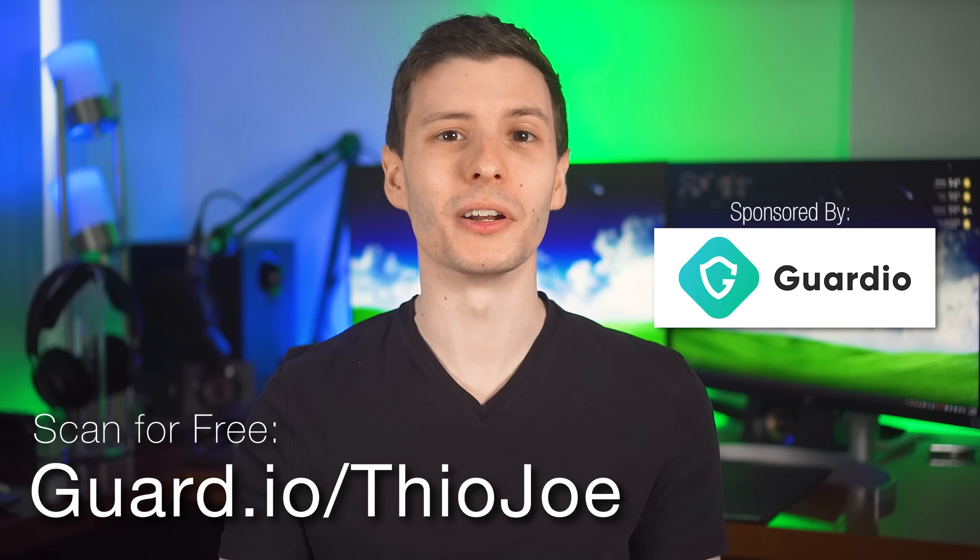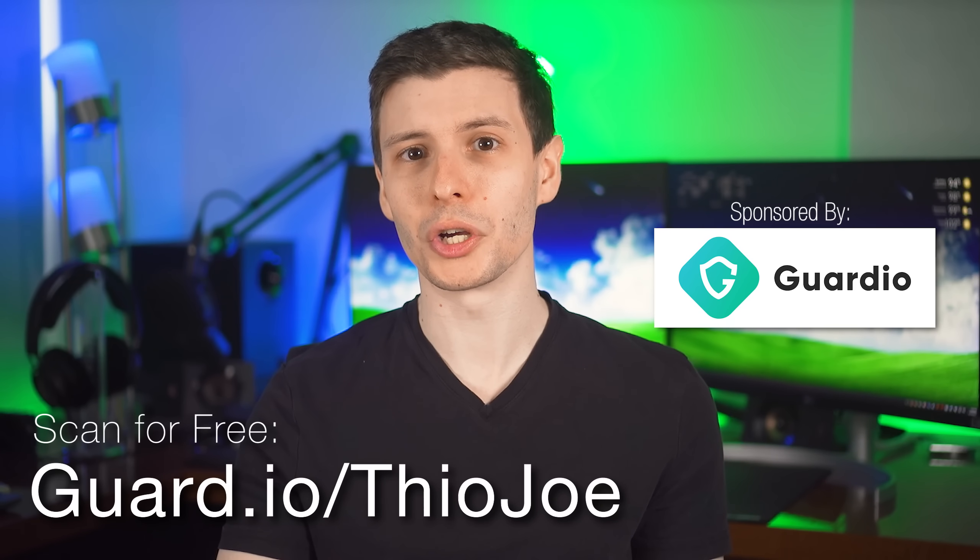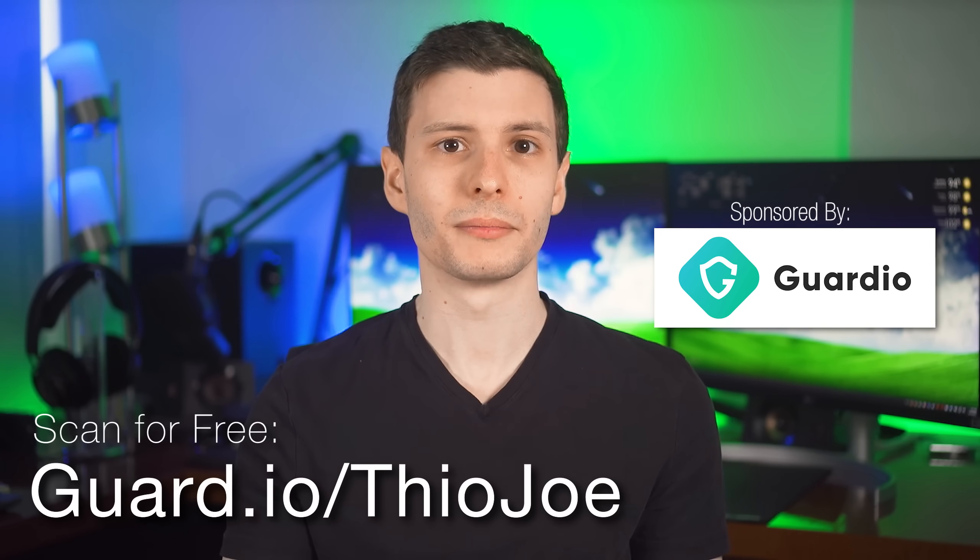At this point, your browser should be a bit more secure than it was before. Common sense is the biggest protection, so nothing is ever guaranteed. Don't forget about Guardio, today's sponsor, which can also add important wider protection you otherwise wouldn't have — visit guard.io/Theojo to scan your browser for threats for free. If you think I missed any important security settings, let me know in the comments and check there too because maybe someone mentioned one I didn't. Thanks so much for watching and I'll see you in the next one.